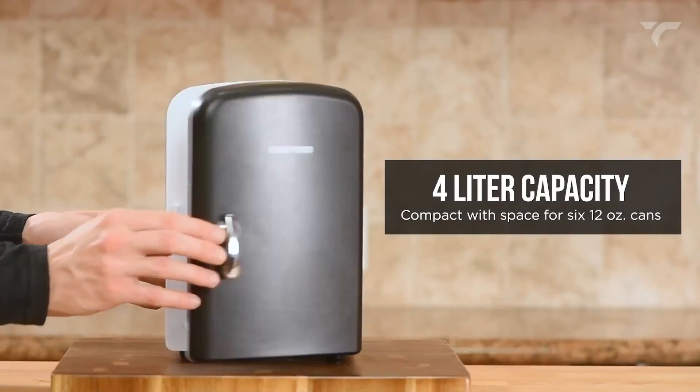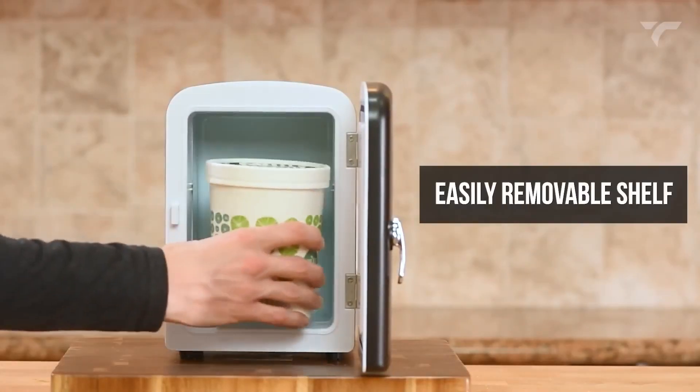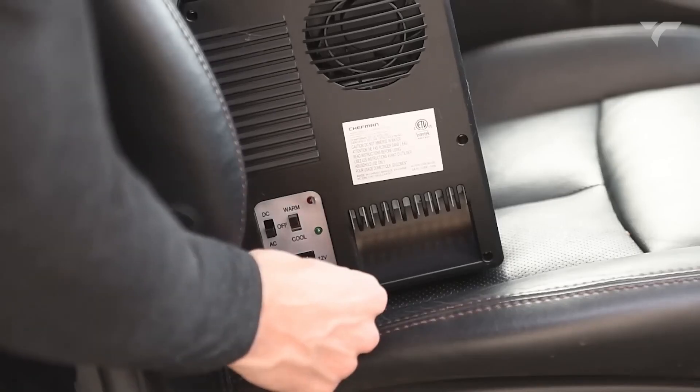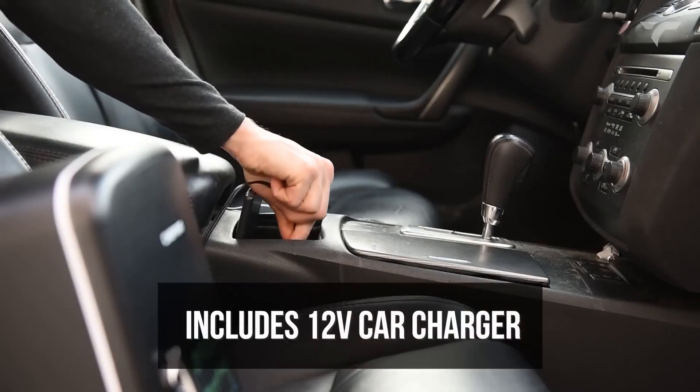The 4-liter capacity can chill six 12-ounce cans and the removable shelf allows for easy storage of various items. Plus, it's eco-friendly, plugs into standard outlets and car chargers, and comes with advanced safety features.